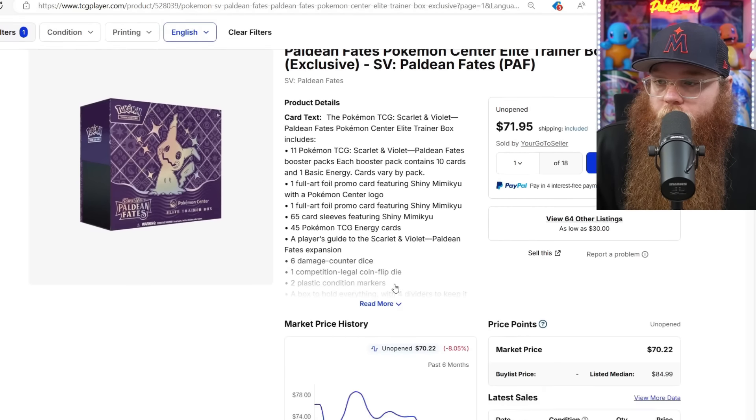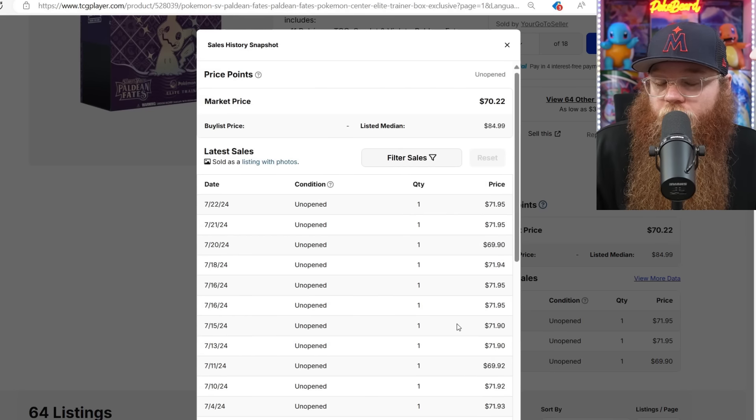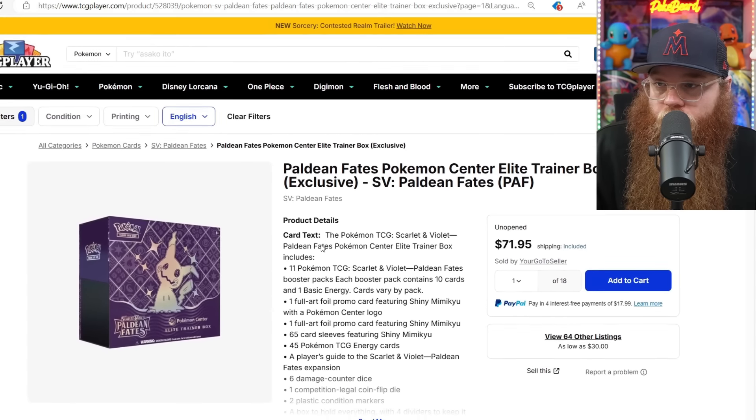Next, Paldean Fates Pokemon Center ETB was $78. Last sold $71, $71, $69. I did see one on eBay for $64.99 with free shipping — that's why I added it.